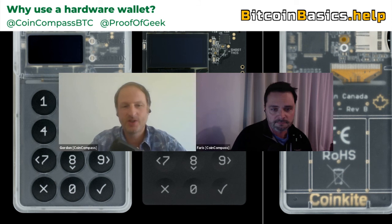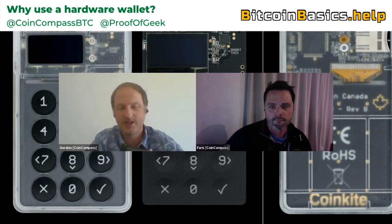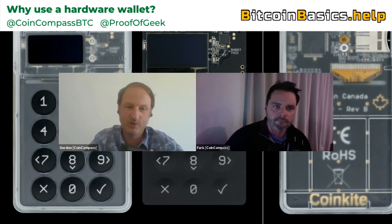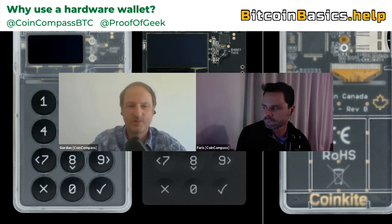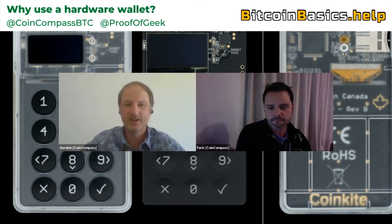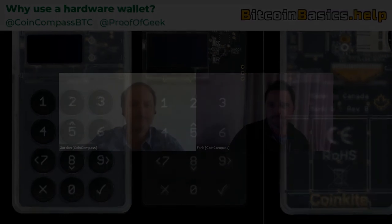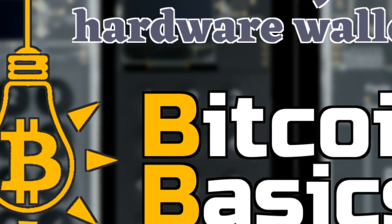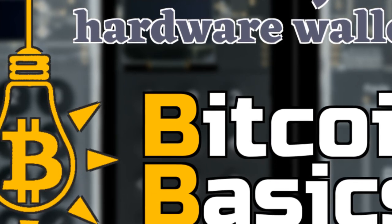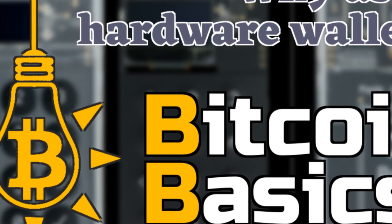Thanks Farris. And to all podcast listeners, we have a YouTube channel — head across to bitcoinbasics.help for links to all our social media and podcast platforms. If you're watching on YouTube, we also have a podcast. Subscribe so we can get this educational content to other people like yourself. Thanks Farris, thanks everyone. It was a pleasure again. Until next time.